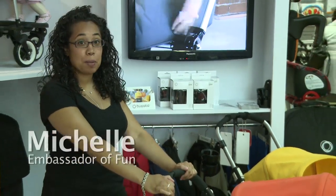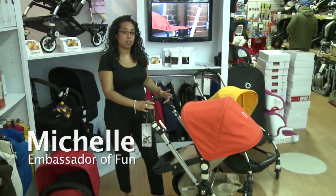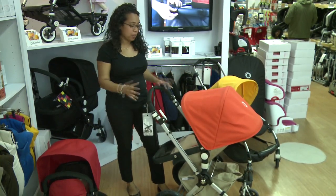Hi, I'm Michelle. Today I'm going to show you the Bugaboo Chameleon. Bugaboo were the first company to shock us with the $1,000 stroller. Today it's evolved into much more than that.